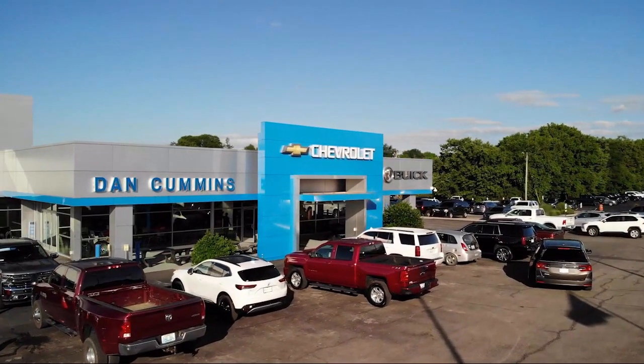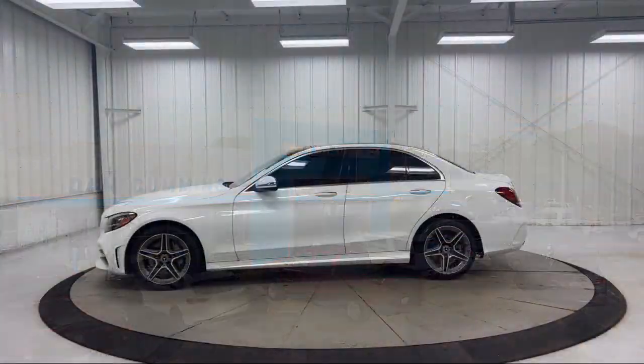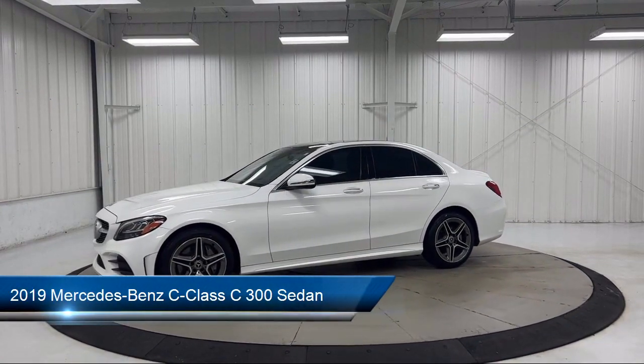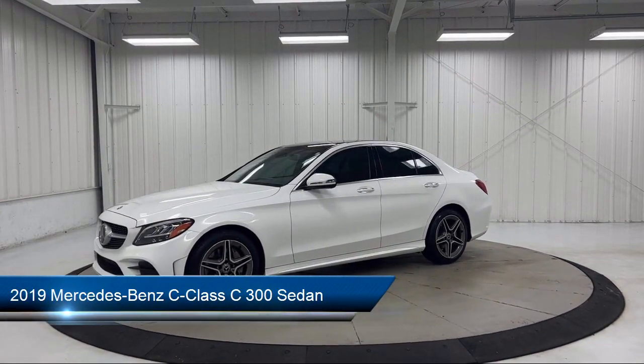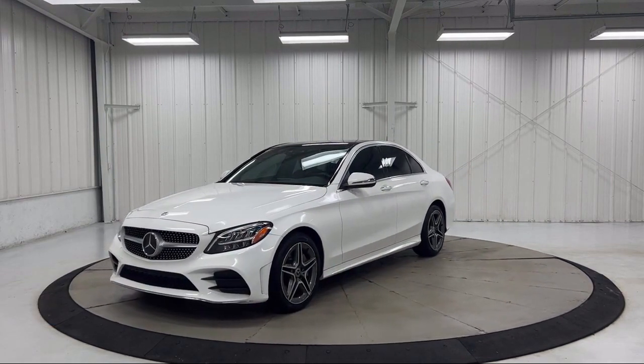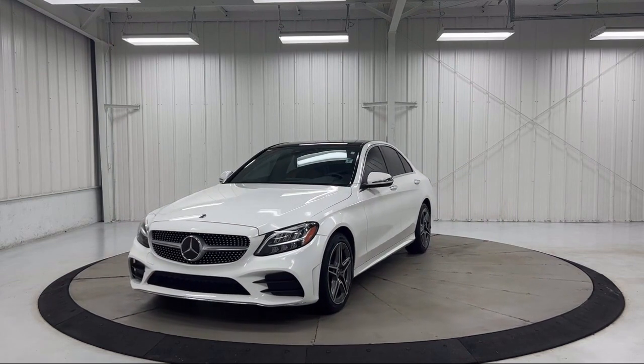Welcome to Dan Cummins Chevrolet Buick of Paris, and here's a look at another one of our great vehicles for sale. It comes equipped with Homelink, a 5-speaker audio system, 4-way power driver lumbar support, rain-sensitive windshield wipers, and Audio 20 radio.